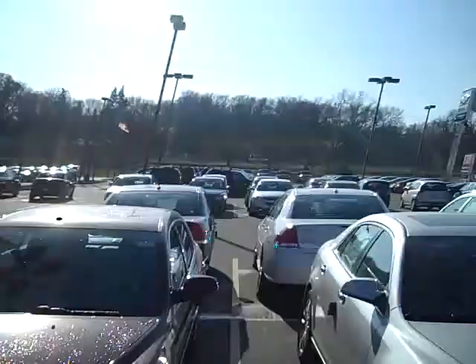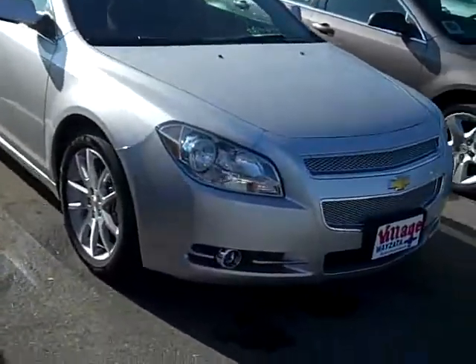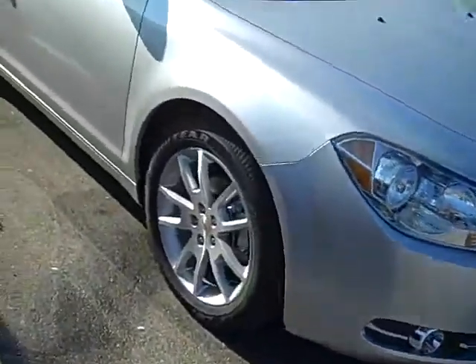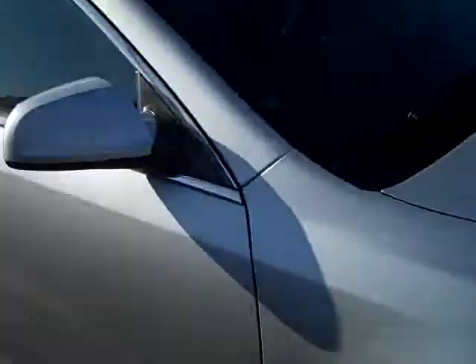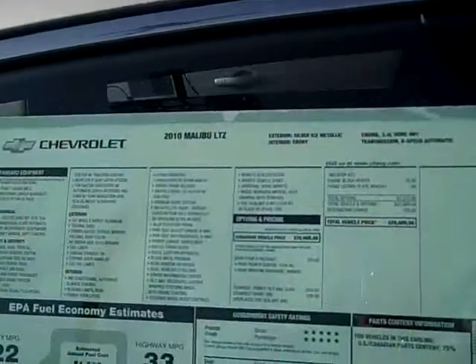Hi, John Waters, Internet Manager over at Village Chevrolet in Wysetta. I've got a brand new 2010 Chevy Malibu LTZ. Check out the fog lights and the wheels. This one's got the four-cylinder engine, six-speed, so you get 33 miles per gallon on the highway.